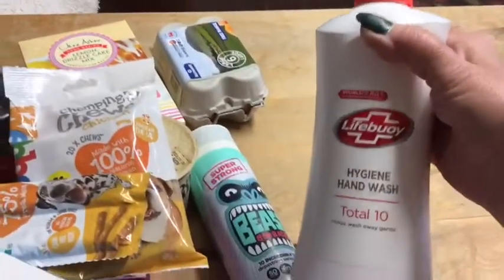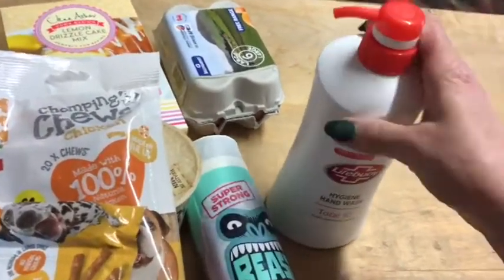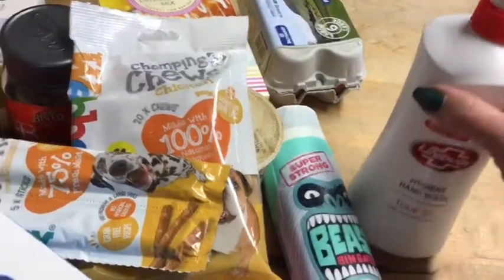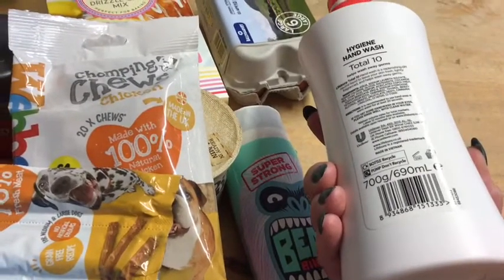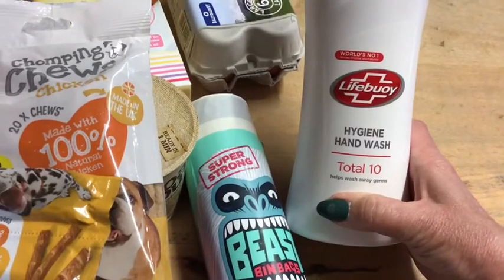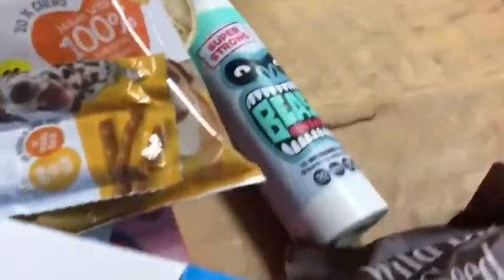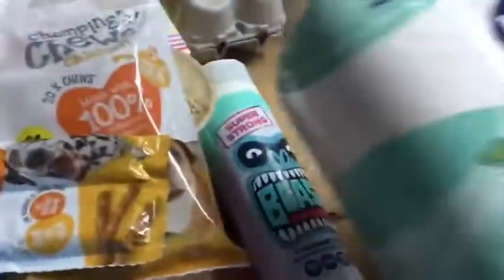I got a Lifebuoy Hygiene Hand Wash Total 10 — I love this, it's so soft on your hands but it cleans and kills germs. I've got about half of one left in my kitchen but I've bought this as a spare. It was 99p and it's 690ml. It says it's the world's number one germ-killing hand wash. The pH is right for your skin — it doesn't make your hands dry at all and your skin remains soft and moisturised.